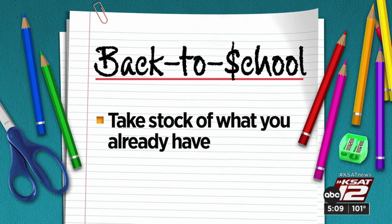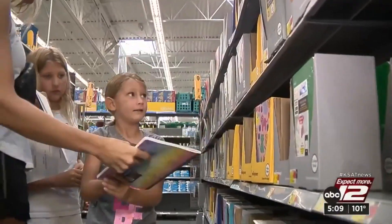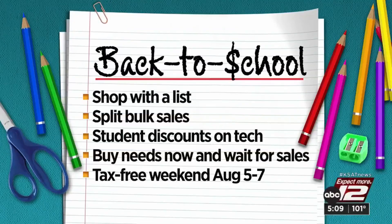Next, take stock of what you already have. One mom said she went through last year's school supplies and found a folder that looked great and a notebook with only two pages used — they'll reuse that. Money advisors also suggest you shop with a list and split bulk sales with friends, and ask about student discounts on tech.